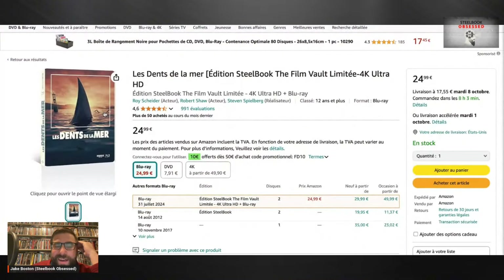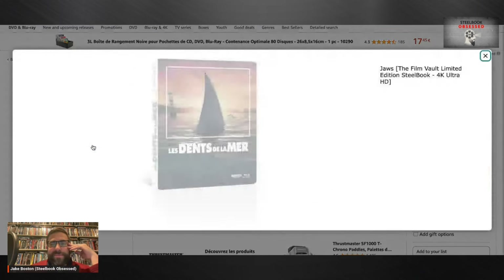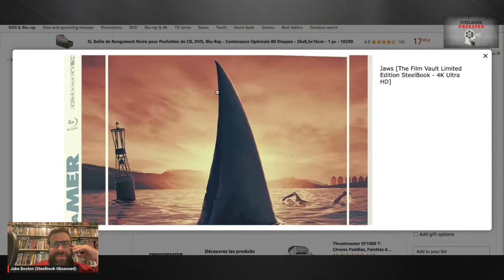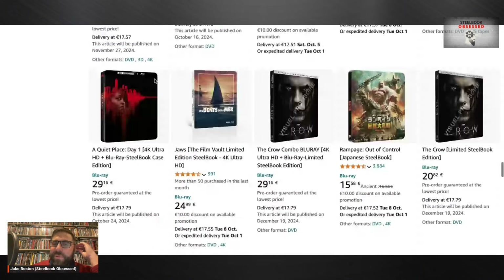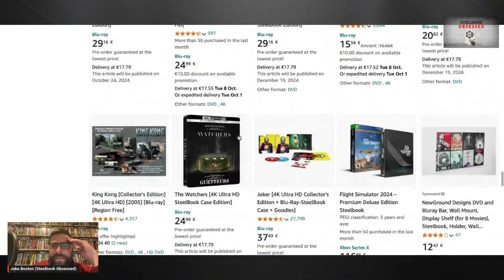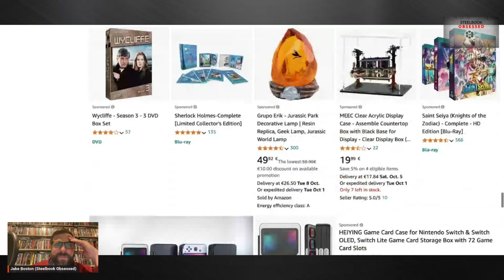There's Jaws but it doesn't say Jaws — oh no. I'd have to look at a different region because that would drive me nuts to have the slipcover say 'Les Dents de la Mer.' No thank you, I want Jaws! I just love the way that steelbook looks — very simple yet striking. I'm always a fan of putting slipcovers over steelbooks that add additional elements of artwork. But I think we've looked at France enough — let's go to a different region.